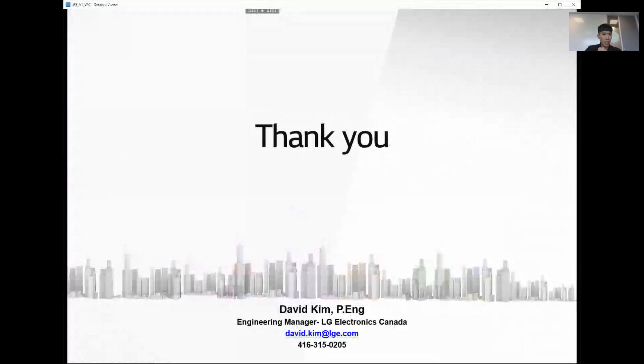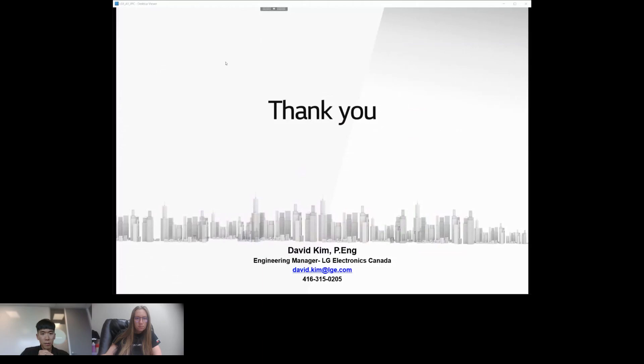That concludes my presentation about VRF application and the future of VRF. I'd like to open it up for any questions.